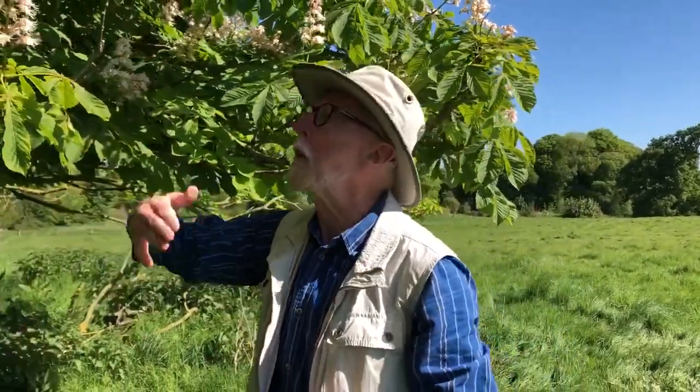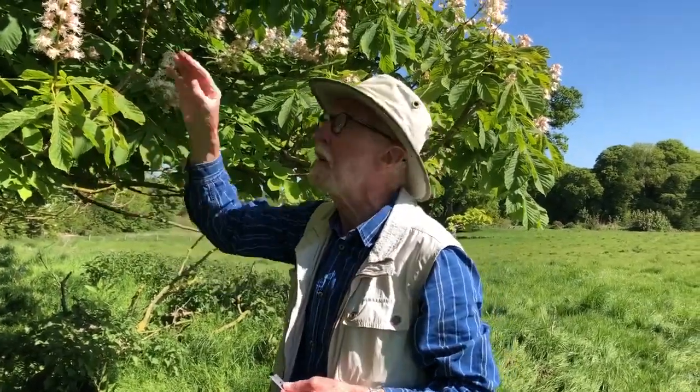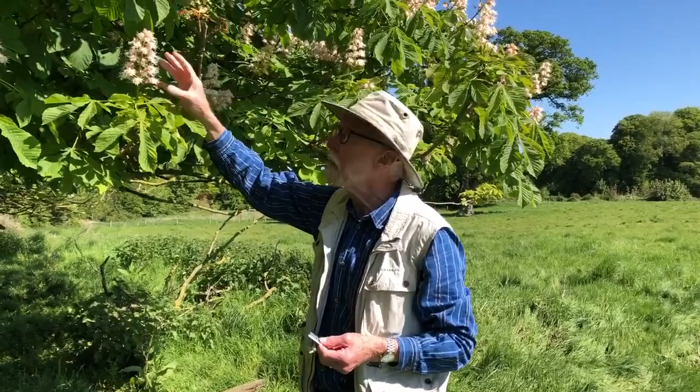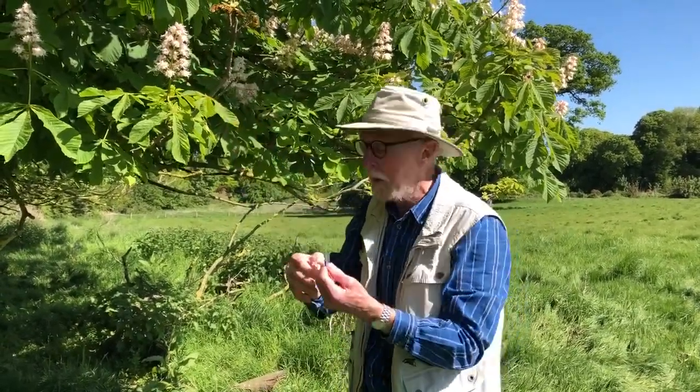Of course later in the year it becomes very easy. If you keep an eye on a tree like this over the course of summer and into autumn, you will immediately see where the perfect flowers were because they're the only ones that are going to have conkers — and that explains why on an individual spike in autumn you'll only have three, four, or five conkers, which have developed from the perfect flowers.